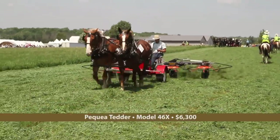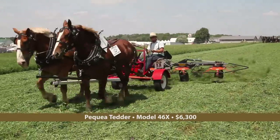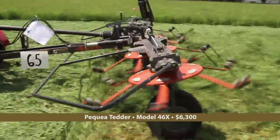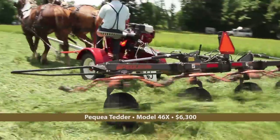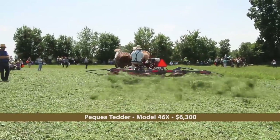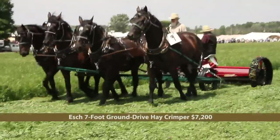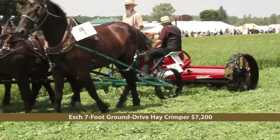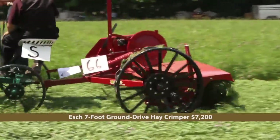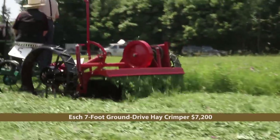New from Pequa of New Holland, Pennsylvania was a new line of rotary tedders. The local dealer for these models, which go all the way up to 28 feet, is Gateway Manufacturing of Clare, Michigan. Esch Manufacturing brought their 7-foot ground-drive hay crimper. Interlocking rubber rollers crush the stems of forage plants as they pass through the machine, creating softer hay and better drying conditions.